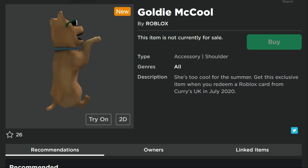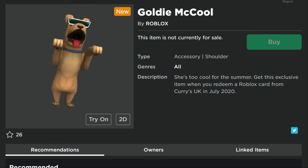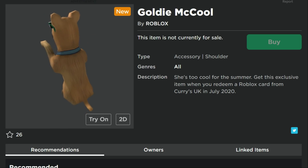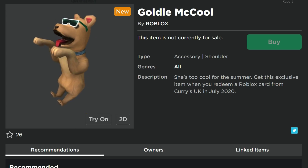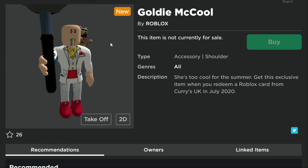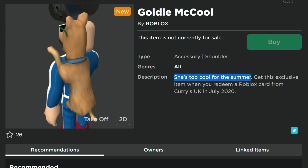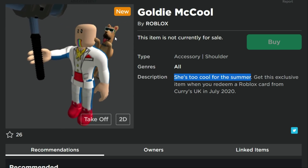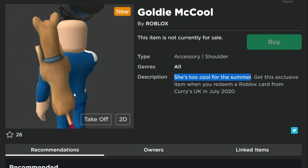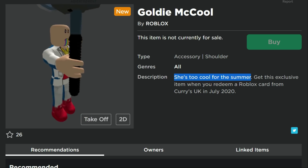Moving on — this one is Goldie McCool, a little dog shoulder pal. This isn't an underwater thing; it's more of a general summer theme. This is from Curry's in the UK, so another one I probably won't end up getting. Let's see how she looks on the shoulder — she's not quite touching the shoulder completely, but still pretty cool.